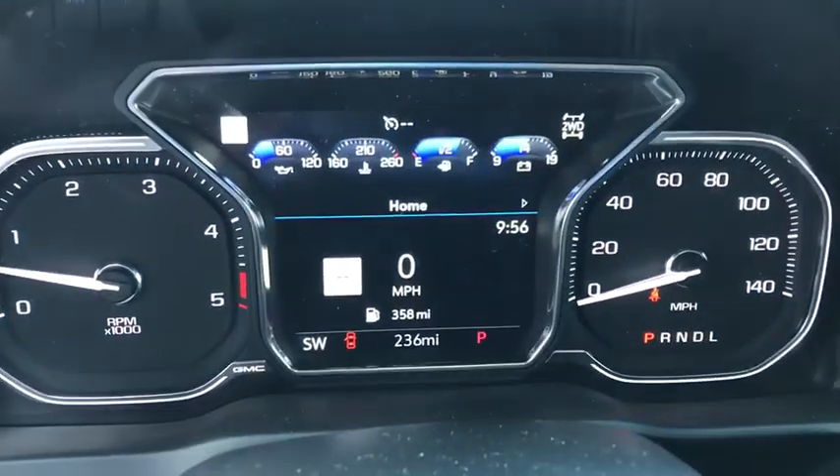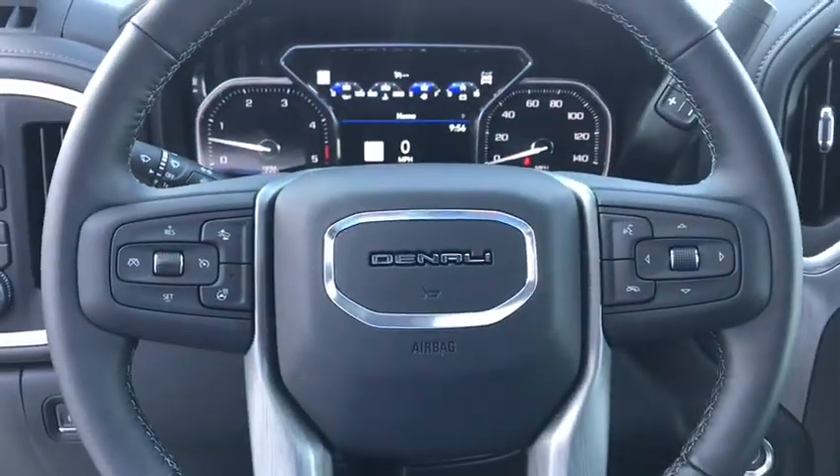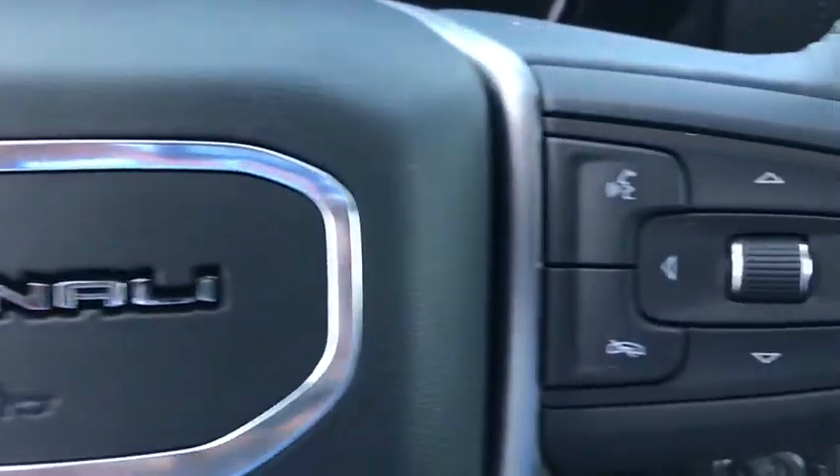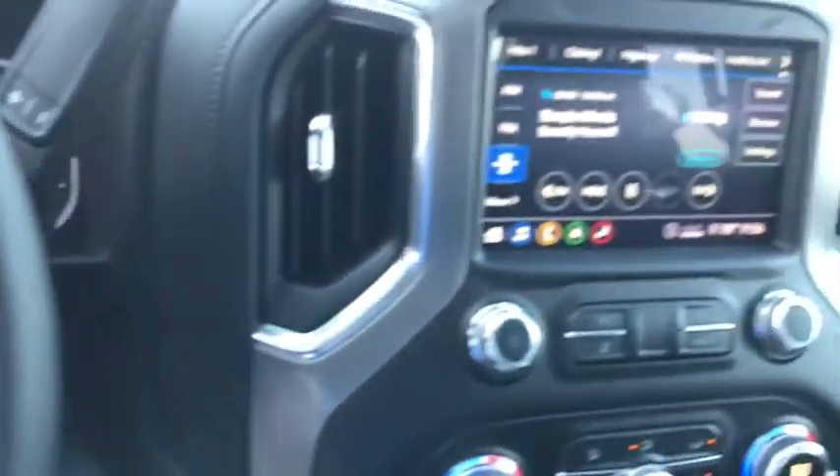Electronic stability control, heated steering wheel, fog lights, heated front seats, compass, power door locks, trip computer, security system, rear window defroster.